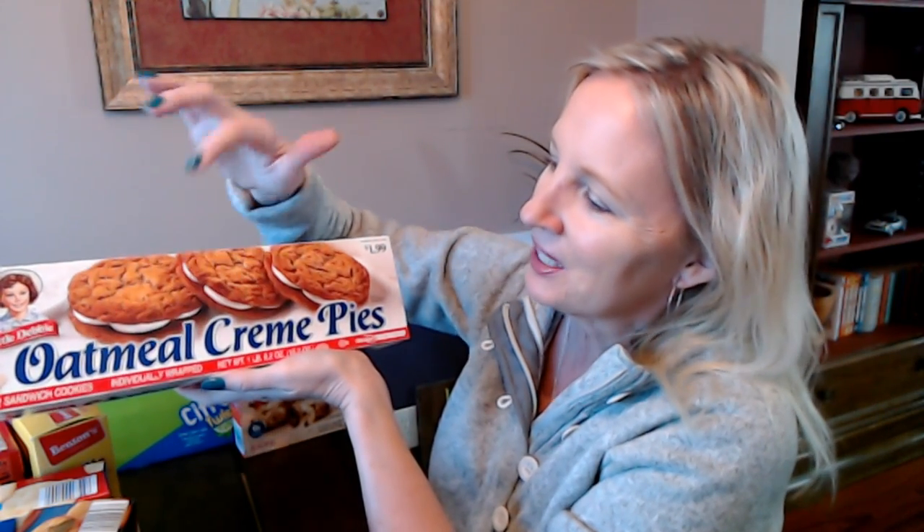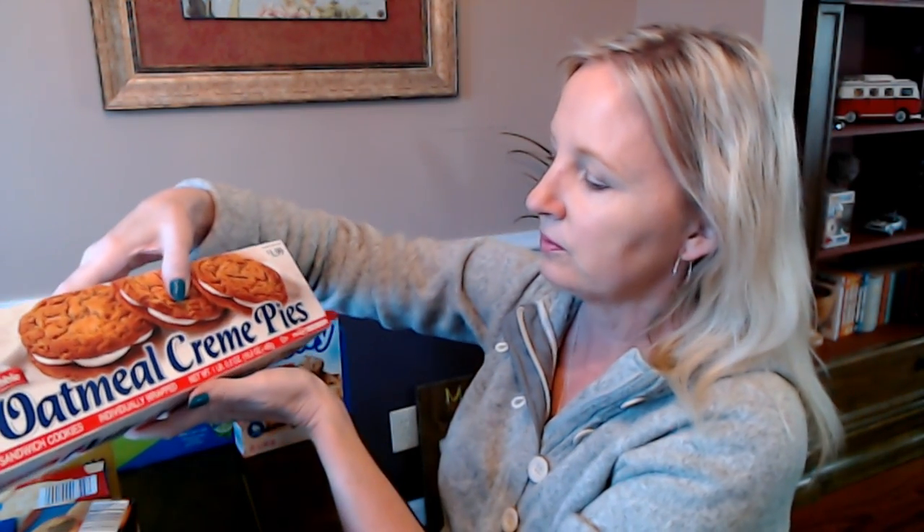Next, we have Little Debbie Oatmeal Cream Pies — another favorite little snack around here. This box contains 12 sandwich cookies, individually wrapped in cellophane to keep them fresh. It's a 1-pound 0.2-ounce box. The picture is enlarged to show the detail — you have chewy oatmeal cookies with cream filling in the middle, but they're not that big in real life. The suggested retail price is $1.99, but Aldi has them for $1.78. I'd rather go to Aldi than Walmart — I always come out of Walmart feeling like I need a shower and a hug.